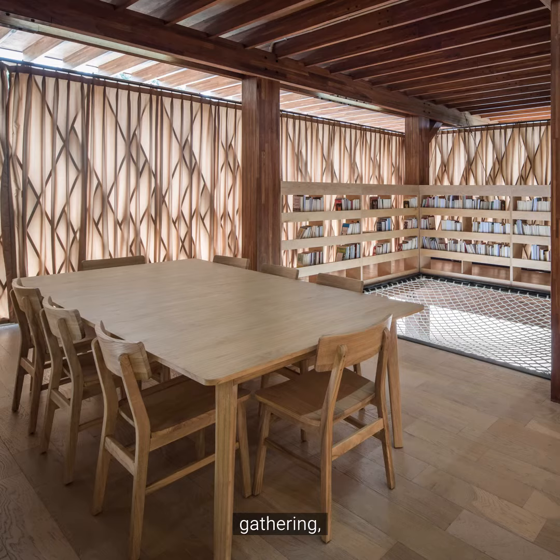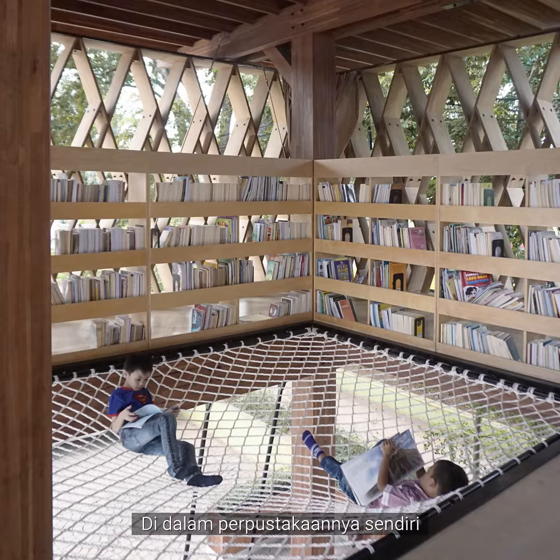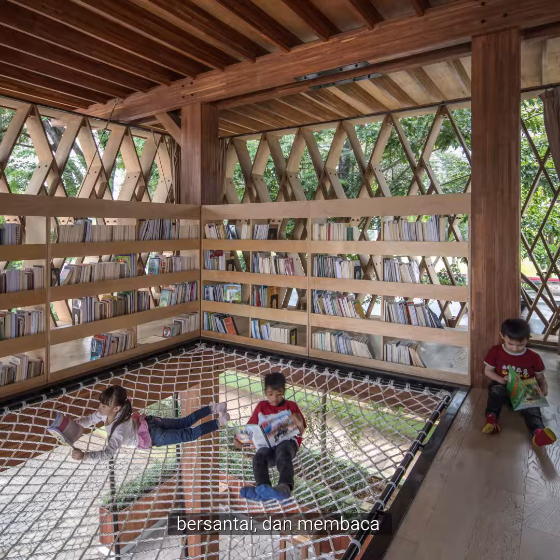A lot of activities can happen: gatherings and workshops, watching presentations or movies at the entrance tribune. Upstairs in the library itself, there is a net where kids can lie down, relax and read, and also directly communicate with parents and friends in the space underneath.